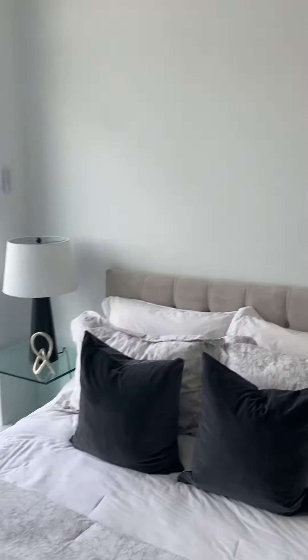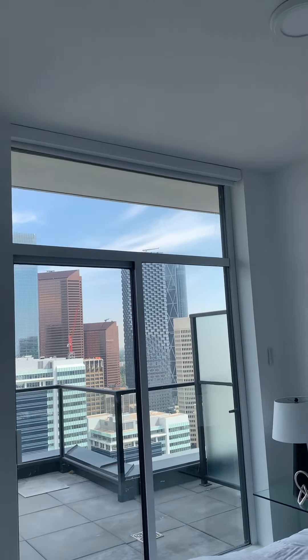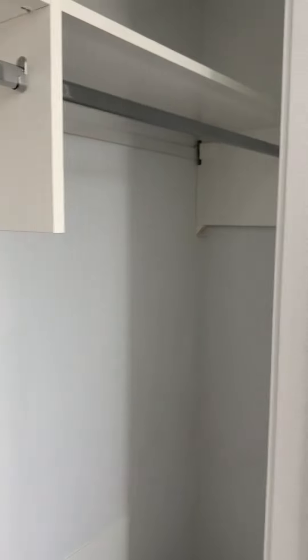Tall ceilings in here. There are window coverings — I think they're blackout. Light fixture. Let's just see if these closets have anything special — it's quite long, probably nine or ten feet of storage space inside.